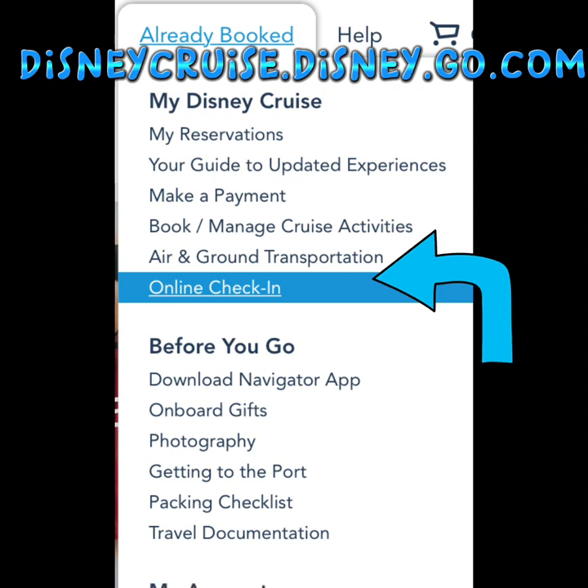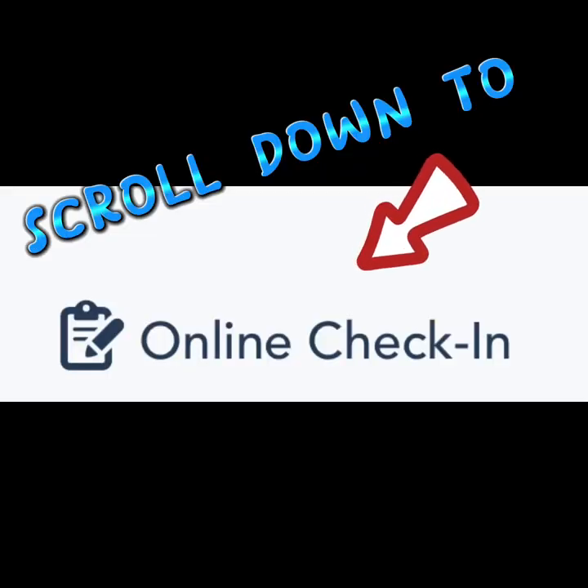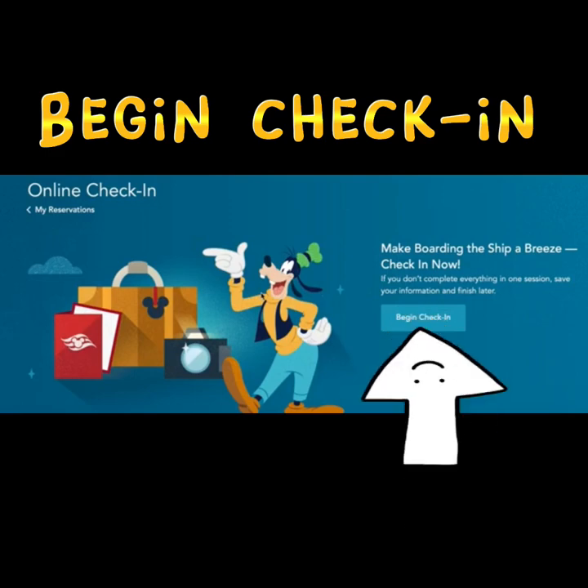Now we're going to get started. Go to the Disney Cruise website, go onto the 'Already Booked' tab, and scroll down to online check-in. Click that tab, which will take you to where you sign in to your Disney account. Put in all your information and sign in. Once you are logged in, scroll down to where you see online check-in. This screen will come up with Goofy, who says 'Please begin check-in.'